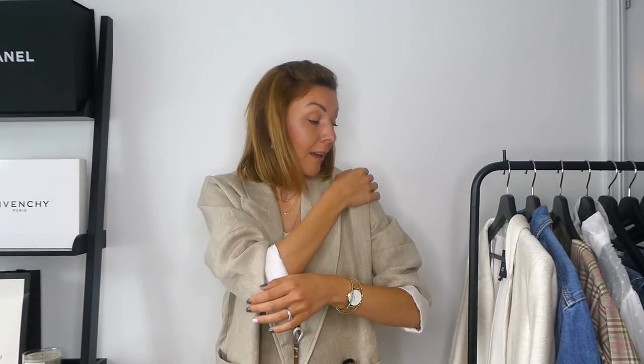Every time I make an online order I order a blazer as well, because I always find a blazer I like on every website. If you watched my previous hauls, when I order online I tend to always order size medium — so this is a size medium. And it's quite big. I like it, but if you don't like oversized you can size down with this blazer.